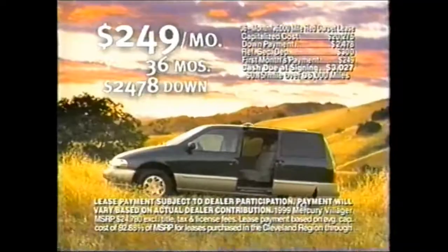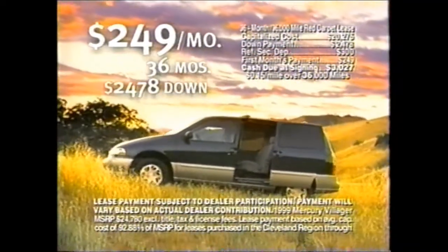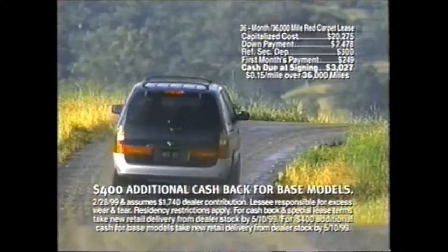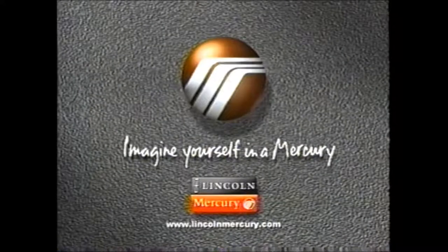Right now you can drive home in the minivan that drives like a car for just $249 a month for 36 months. Mercury Villager — we've taken the minivan to the max. Imagine yourself in a Mercury.